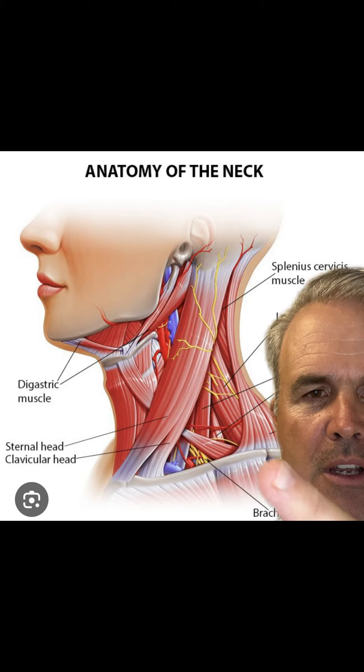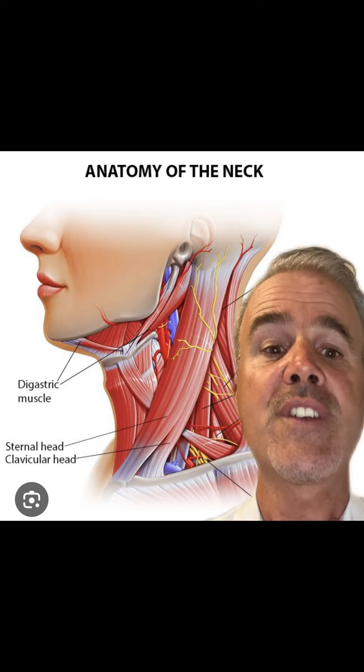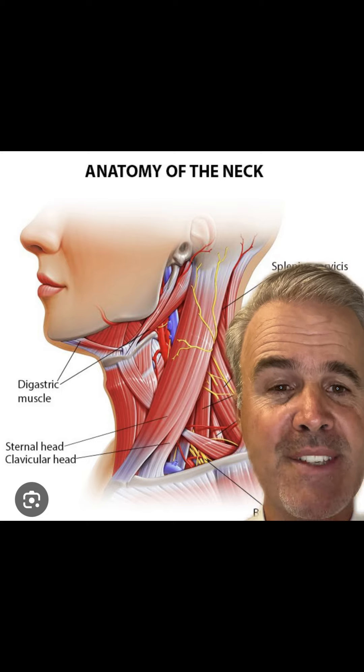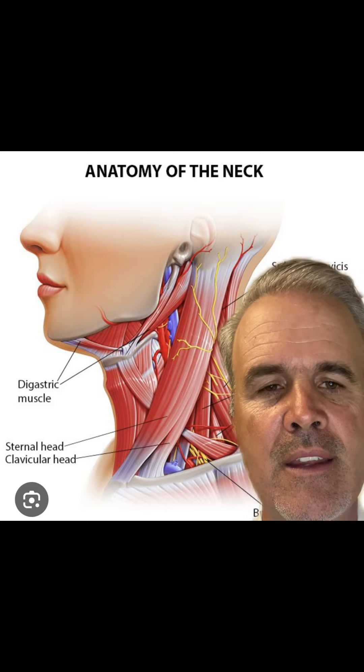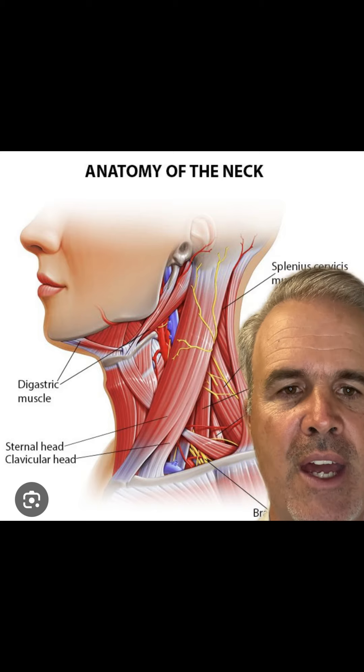There's a muscle called the sternocleidomastoid — this long muscle right there — that's on both sides of your neck. And when that muscle becomes tighter on one side than the other, it can cause torticollis. It can also cause your head to be pulled off center.